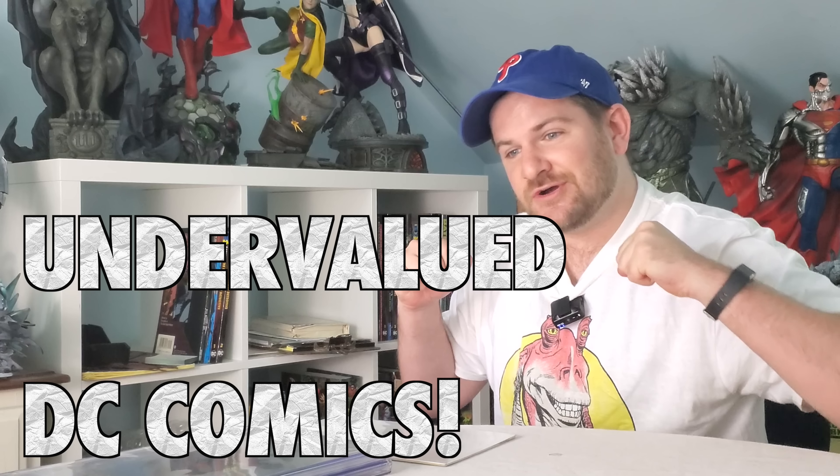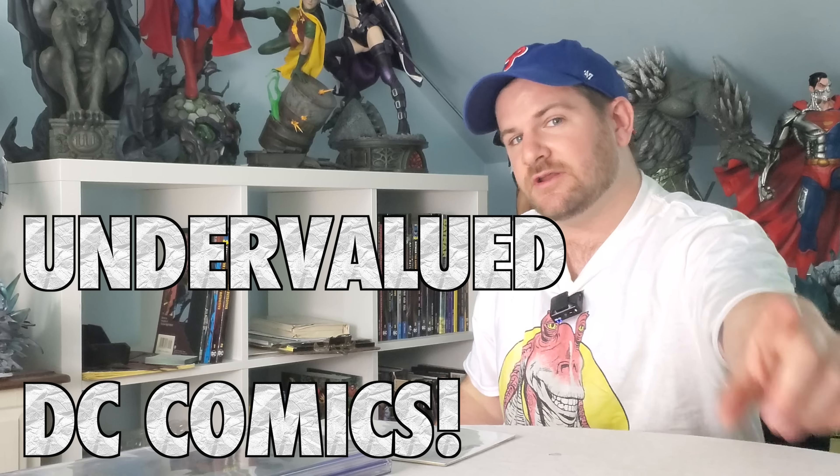Because I am the DC dude, so many people on a regular basis ask me what I think the most undervalued DC comics are. Quite frankly there's a lot — I could probably give you like 200 — but because I don't like giving away too many secrets, I'm only gonna give you 10.